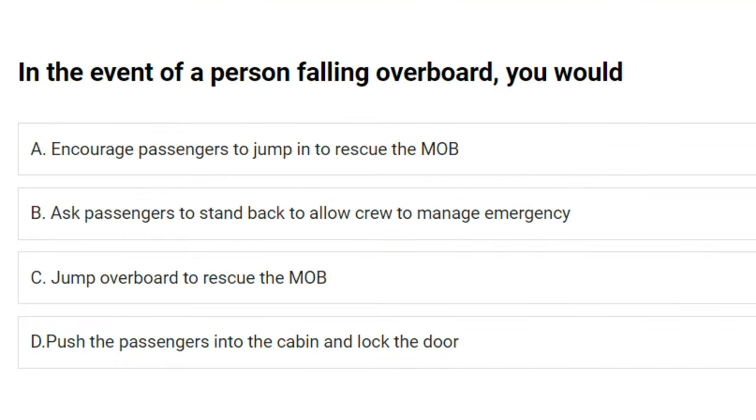In the event of a person falling overboard you would: A) encourage passengers to jump in to rescue the MOB, B) ask passengers to stand back to allow crew to manage the emergency, C) jump overboard to rescue the MOB, D) push the passengers into the cabin and lock the door. The answer is B: ask passengers to stand back to allow crew to manage the emergency.